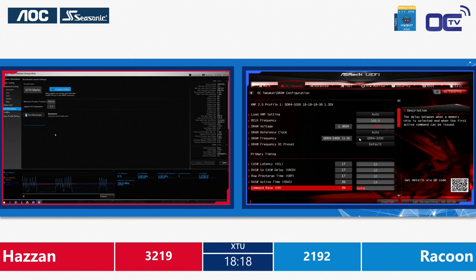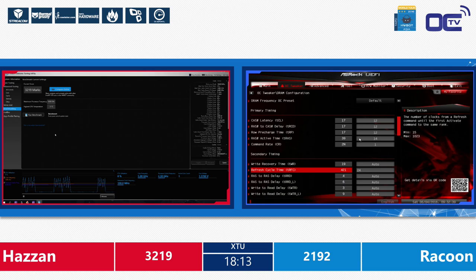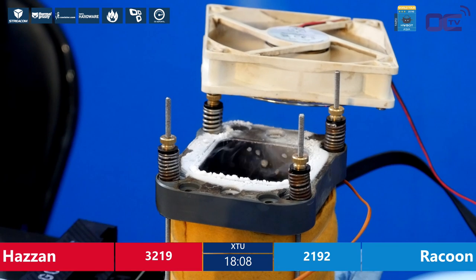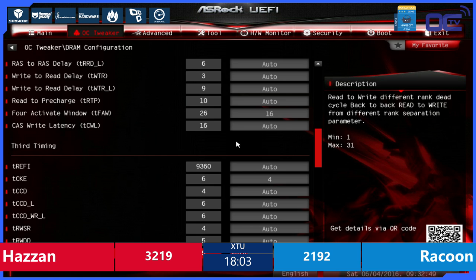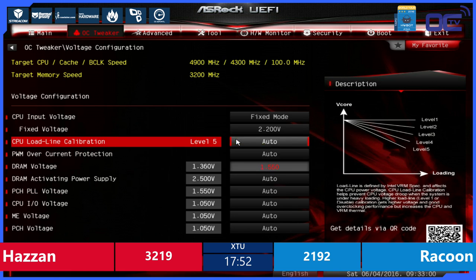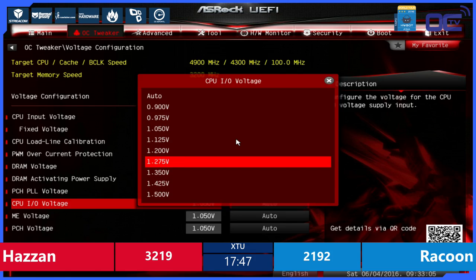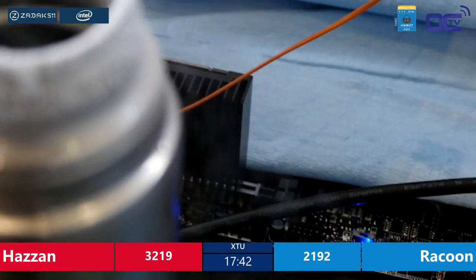What would be the strategy an overclocker can use for this kind of versus competition? You always have to get stable first — get into the OS and afterwards you can dial in. Raccoon is changing a lot of settings at the same time. Some motherboards don't like that you change everything by loading a profile. Usually with MSI you have to take two or three profiles to get it done: load profile one, boot at that high memory frequency, then slowly dial in memory timings. If you change too much at the same moment, the motherboard can get confused and won't post properly.